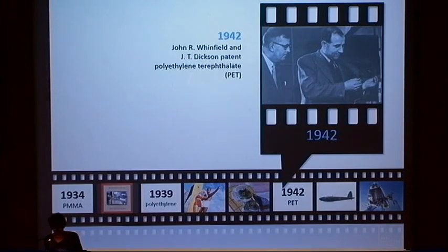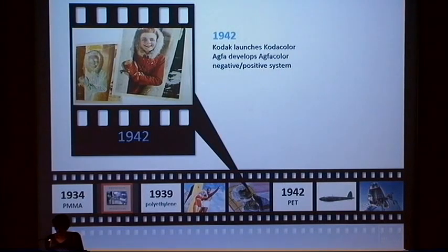In 1942, English chemists John R. Whinfield and J.T. Dickson patented polyethylene terephthalate, also known as polyester, but due to wartime secrecy restrictions, their discovery was not made public until after the war. That same year, Kodak and Agfa developed their dye-coupling color negative and positive system — Kodacolor and Agfacolor.